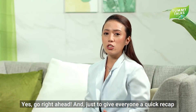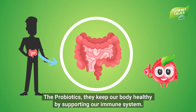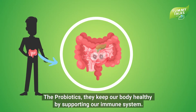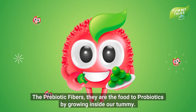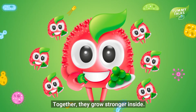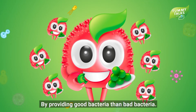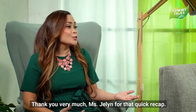Yes, go right ahead! And just to give everyone a quick recap: probiotics keep our body healthy by supporting our immune system. Prebiotic fibers, on the other hand, serve as food or fuel for the probiotics by growing inside our tummy. Together, they grow stronger inside by balancing our tummy with more good bacteria than bad bacteria.